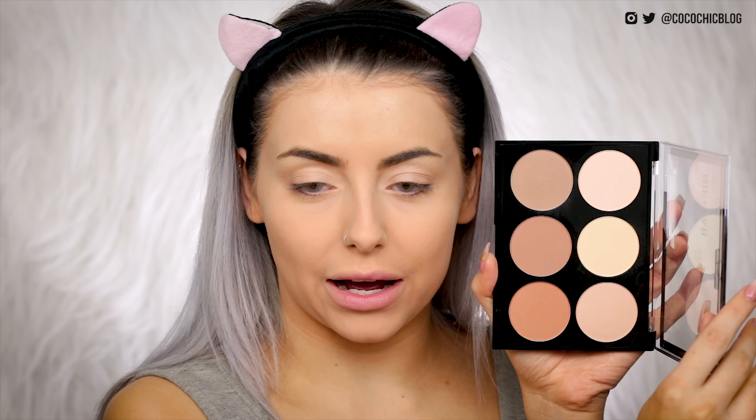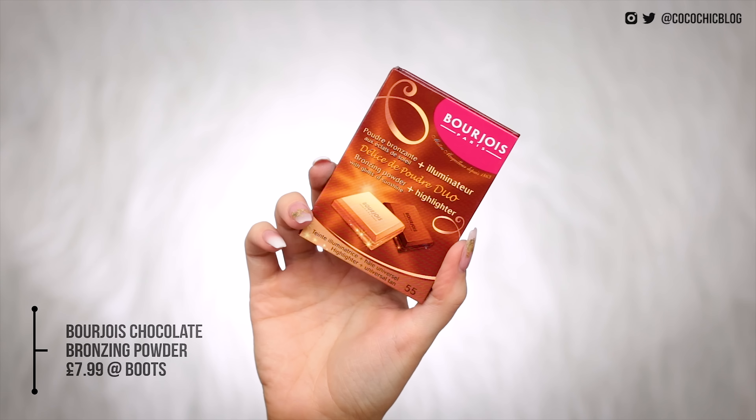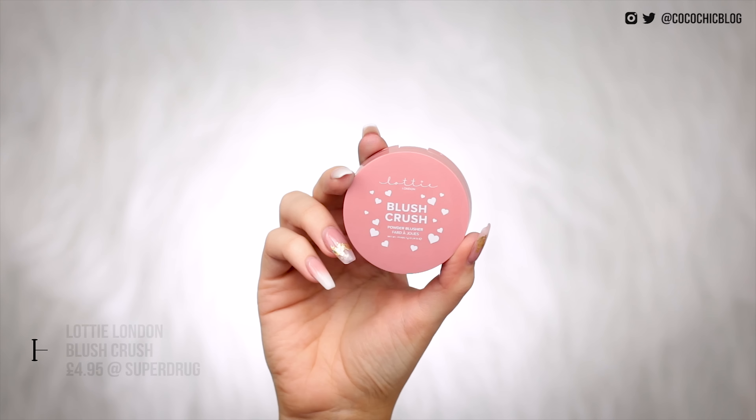So next we move on to contouring. I have the Nip and Fab Contouring Palette — I think I'm going to go in with a mixture of these two shades here. I'll just take this angle brush, I haven't used this in so long. That looks pretty good, good for under my jaw too. I do have the Bourjois chocolate bronzer, so I'll take my usual F42 brush and just swirl it into the chocolate side — I have the one with the highlighter in it as well. I'm then going to use this Lottie London blusher and pop that on my cheeks.